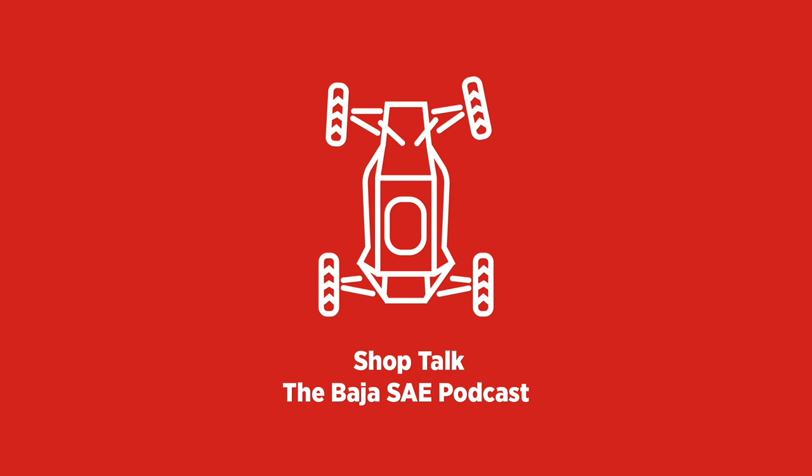The new Kohler engines for the Baja team are available to purchase. Directions on how to purchase can be found on the Baja News Feed. If there are any issues, you will need to contact the engine distributor directly at williamc.gardnerinc.com. This email can also be found in the description.